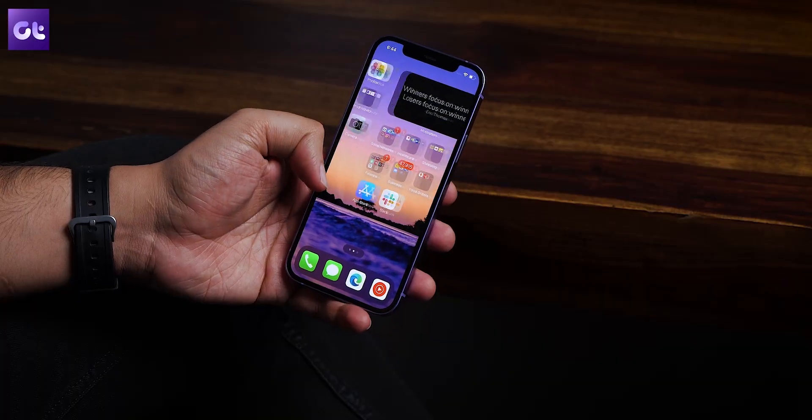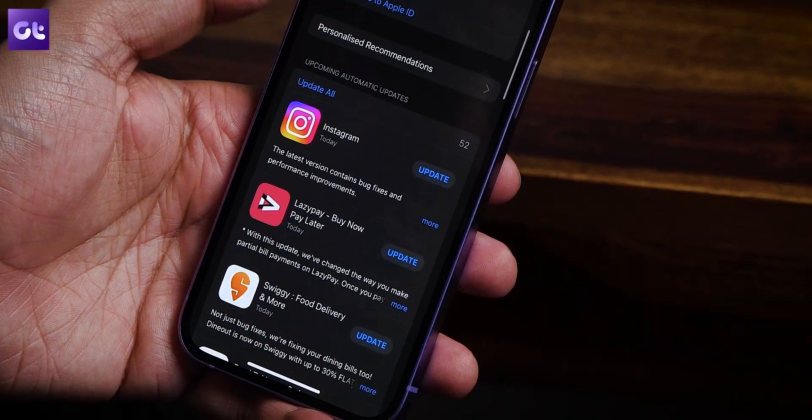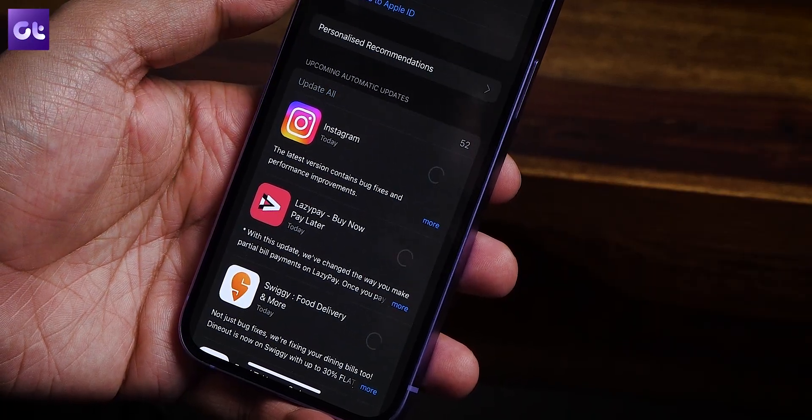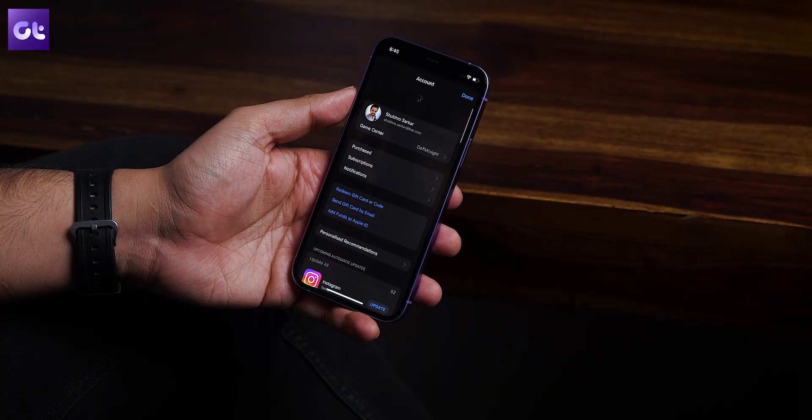The problem could also be caused by a third-party app. All third-party apps regularly get updates that fix bugs, which can result in improved iPhone performance. Another thing you can do is go to the App Store and update all your apps. Open the App Store, tap your profile icon in the top right corner, and tap the Update All button to install pending updates. If you don't see it, refresh the menu and it should appear.